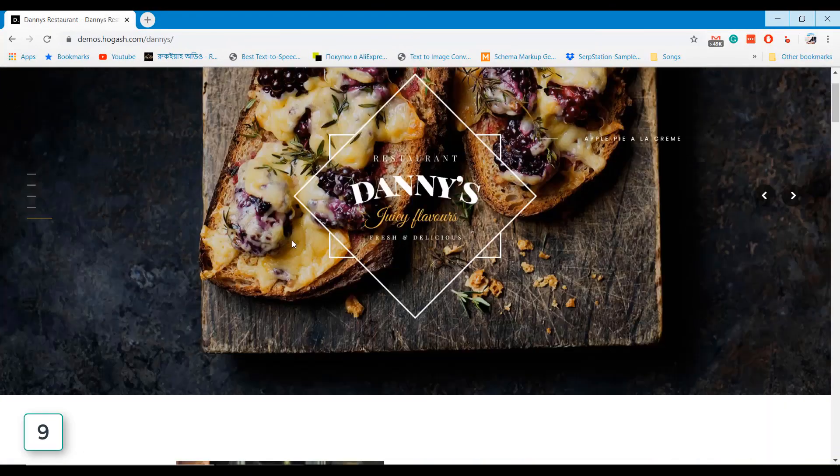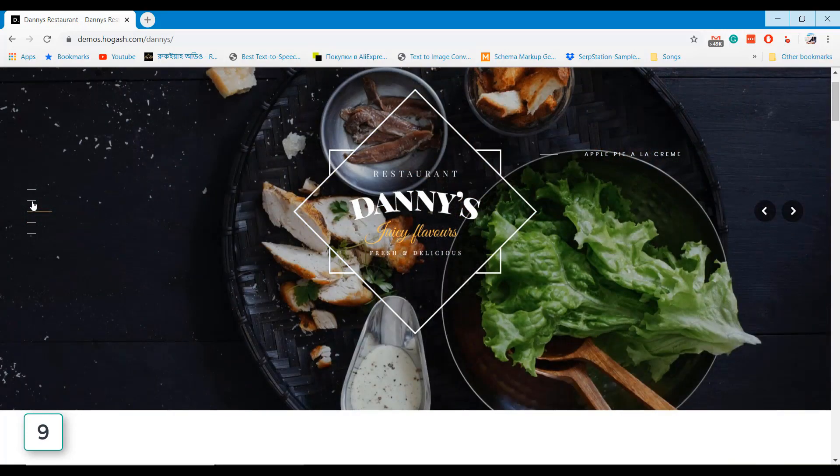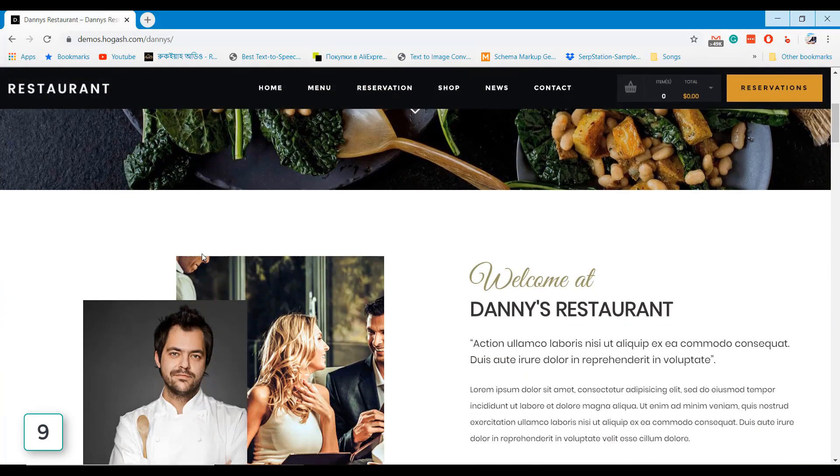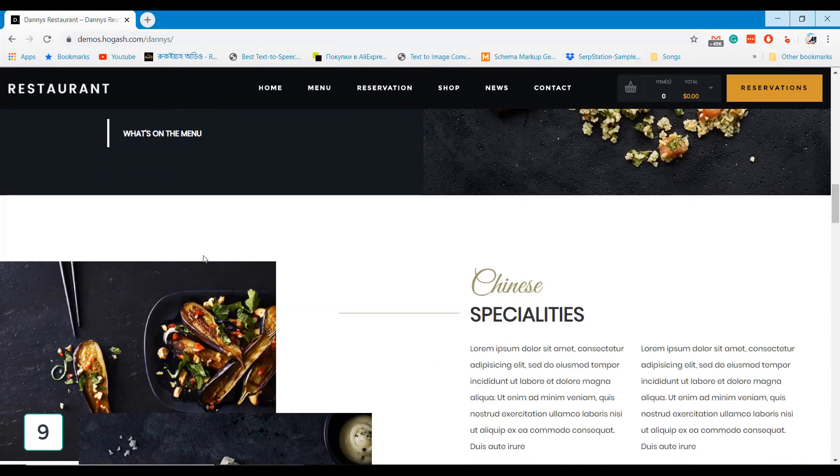In our list, Stand is the last restaurant WordPress theme, coming with a stunning homepage design. Though a booking system is not the focus of the theme, your customers can order food through your website.